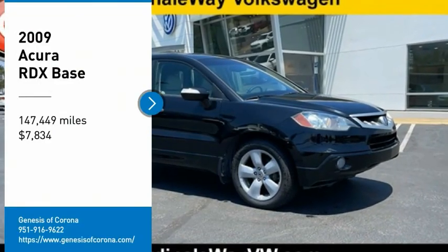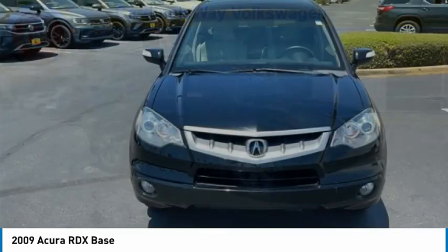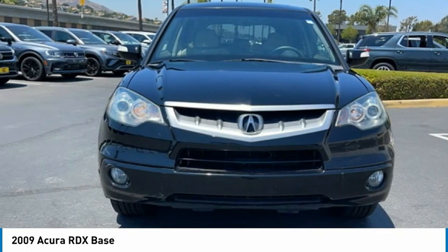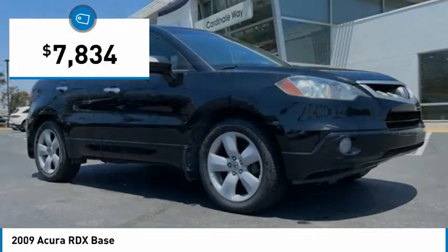Come test drive the 2009 RDX. Viewed as Acura's answer to BMW's sporty X3, the RDX offers a stylish interior, plenty of sport, and a nice amount of utility, and is priced below $10,000.